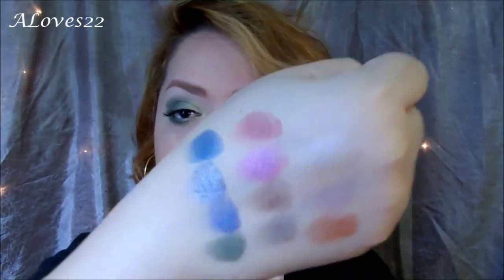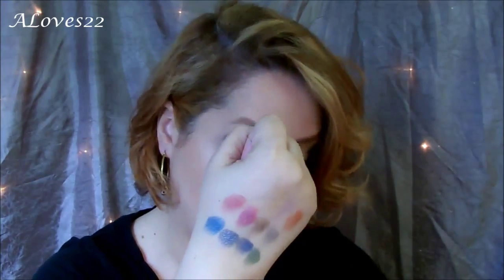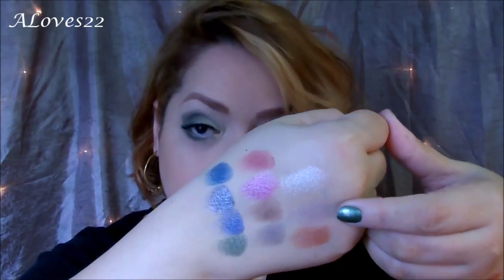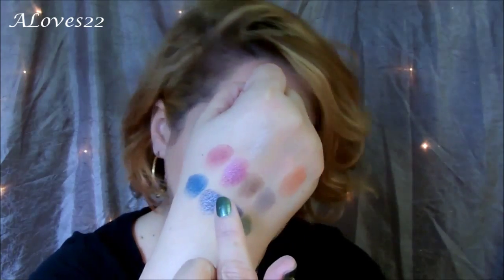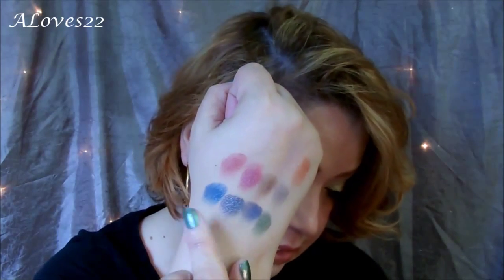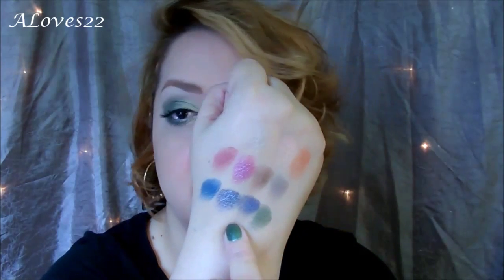Thanks for sticking with the video and waiting to actually see the swatches. My right hand consists of the shadows with primer. The first one is Chimera Nude — it's really close to my skin tone. Then Caramel Ice, Peach Fuzz, and Peachy Copper. Second row: Fine Wine, Raspberry Tart, Timeless Taupe, and Gypsy Silver. The bottom row is Steel Blue, Steel Gray, Tanzanite, and Kiwi Green — pretty good color payoff with the primer.